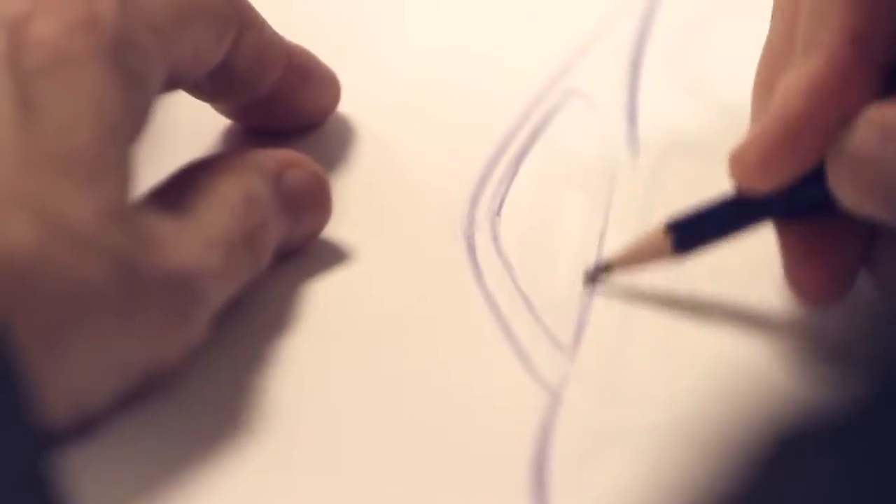The basic tools that we use are pencil and paper. Pencil and paper will never be replaced in my lifetime at least.